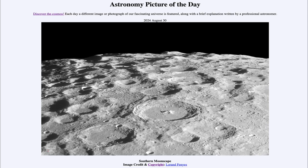Greetings and welcome to the Astronomy Picture of the Day podcast. Today's picture for August 30th of 2024 is titled Southern Moonscape.